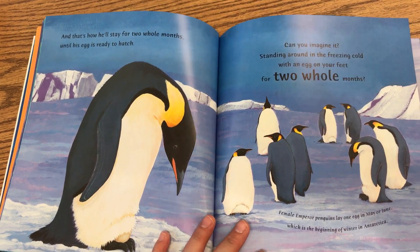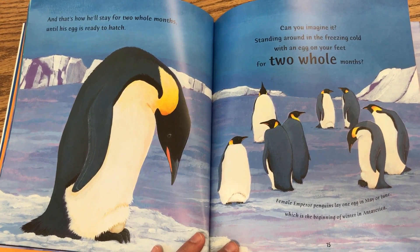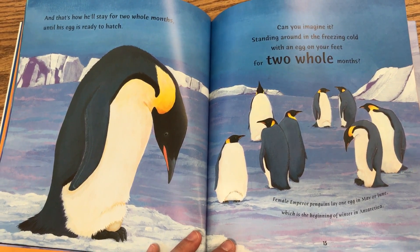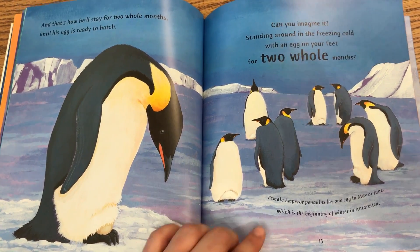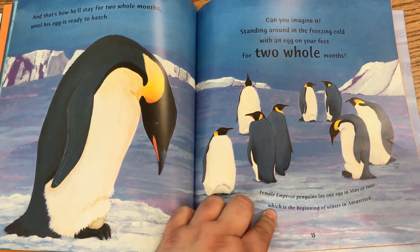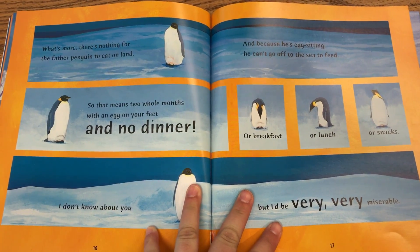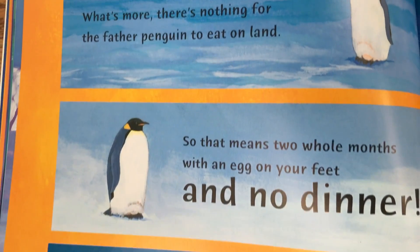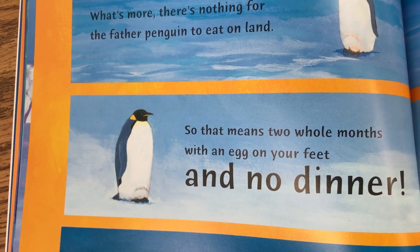And that's how he'll stay for two whole months until the egg is ready to hatch. Can you imagine it? Standing around in the freezing cold with an egg on your feet for two whole months? Female emperor penguins lay one egg in May or June, which is the beginning of winter in Antarctica. What's more, there's nothing for the father penguin to eat on land. So that means two whole months, with an egg on your feet, and no dinner.